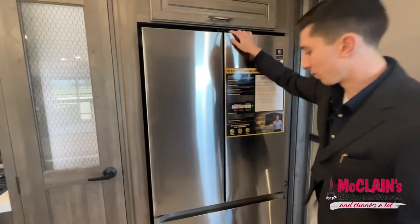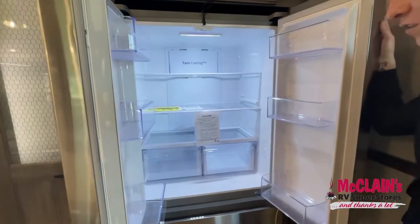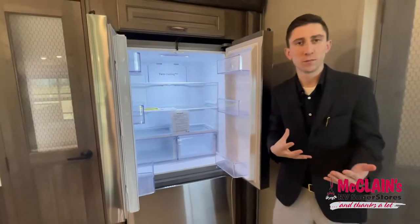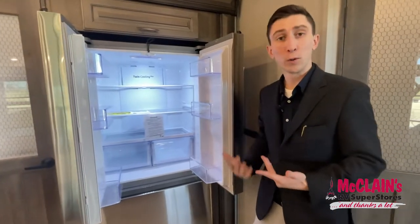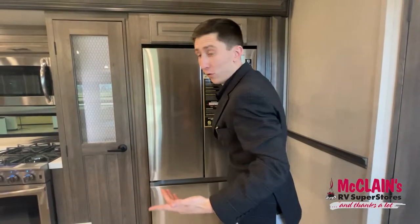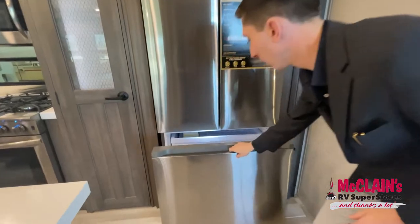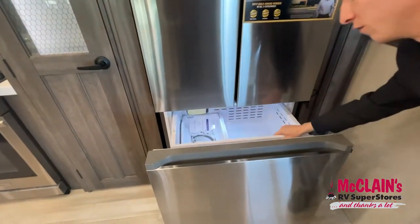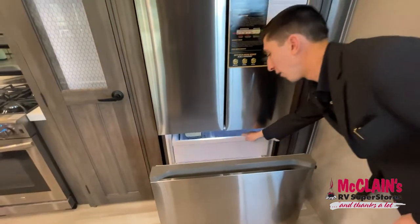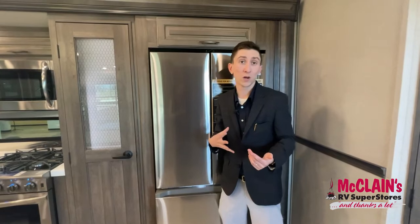There's a little strap to keep items from damaging the gorgeous appliances. Then there's the residential Samsung fridge with an ice maker included and tons of space. A lot of people are noticing a shift away from propane-electric fridges, and that's on purpose — it's not really safe to run your propane while going down the road. These fridges run off 12-volt power when your truck is hooked up, or shore power.